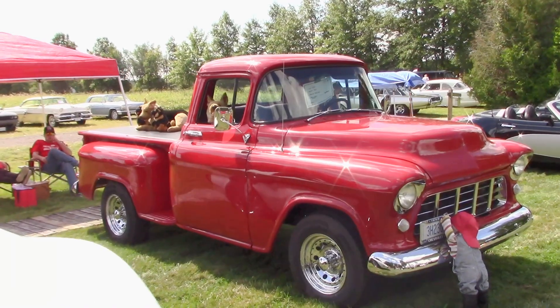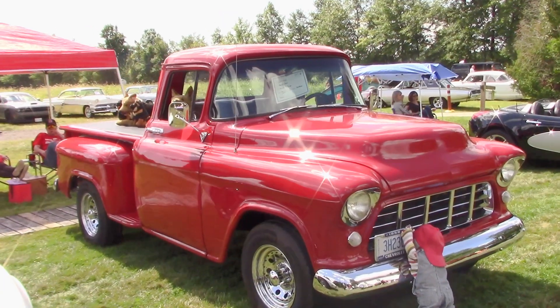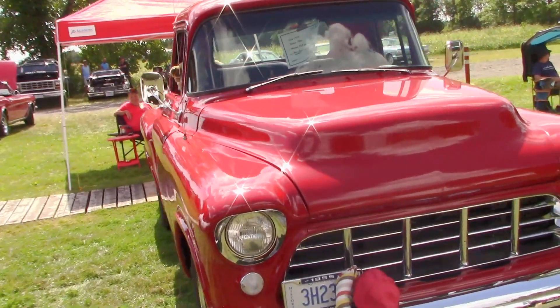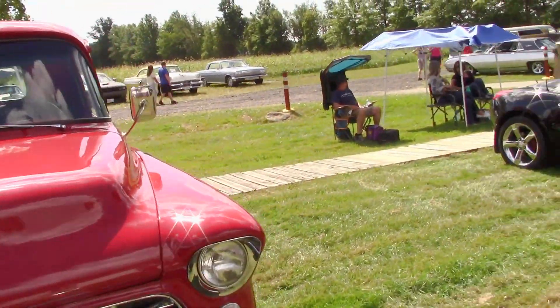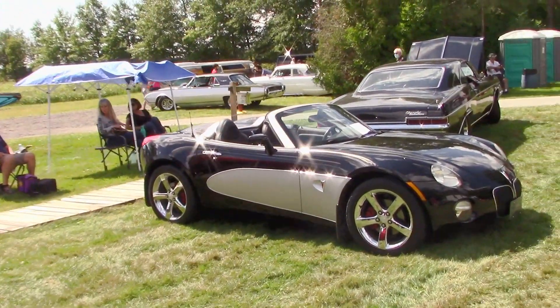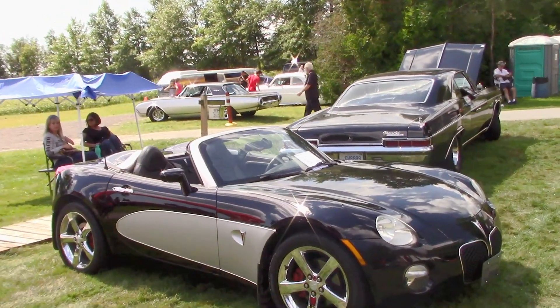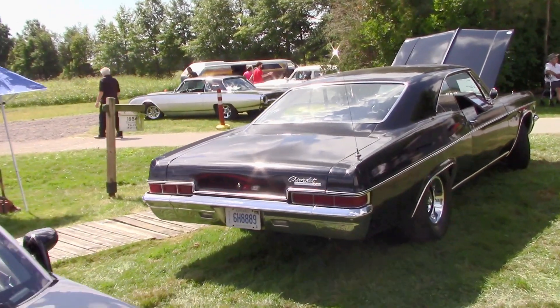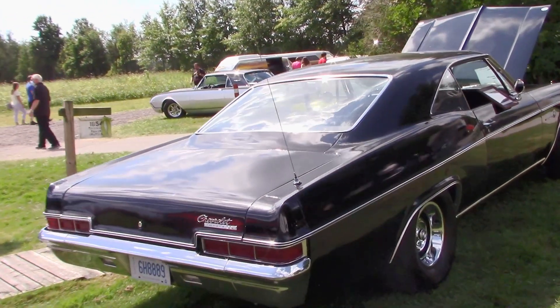What a nice looking 55 Chevy pickup! A lot of work went into this to make it look so good! And here's another great looking car, a 66 Chevy!